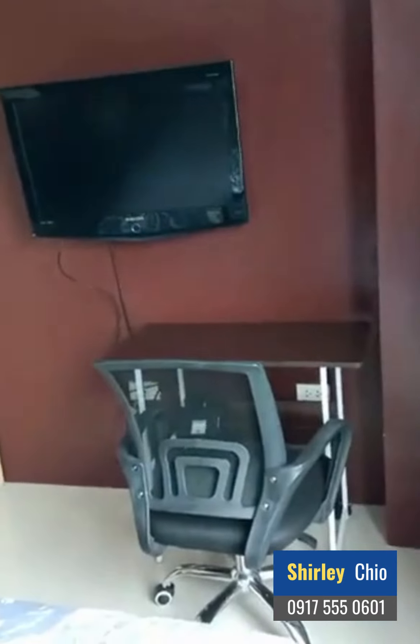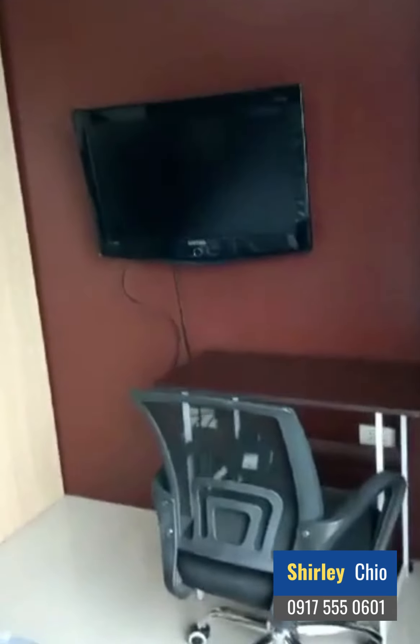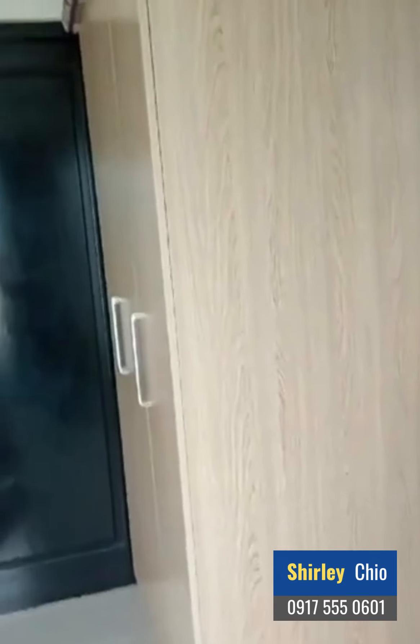This is your study table or work table with your TV, so we have two TVs here. No problem — wherever you are, living room or bedroom, you can see your favorite show.